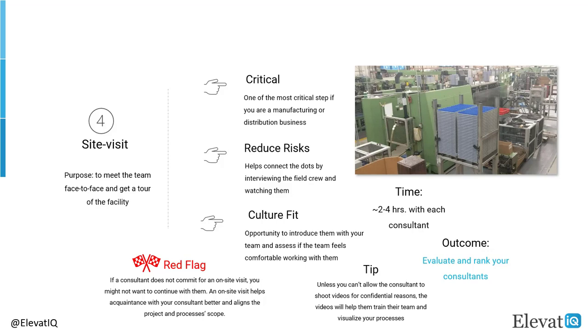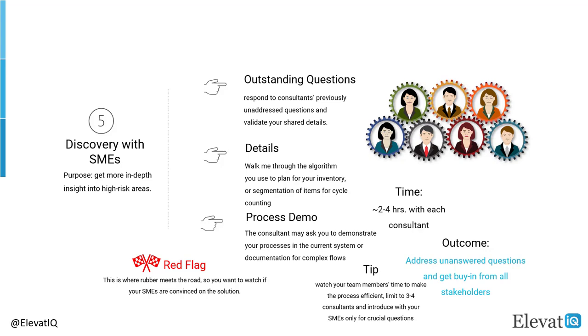The ERP project generally will have 10-15 team members with varying expertise and it's hard to invite all of them for the site visit. That's why videos will play an important role to help other team members visualize your processes. Finally, if a consultant is not willing to commit for an on-site visit, you might not want to continue with them. For manufacturing or distribution businesses with field operations, this step is absolutely essential. By this step, you will have a good understanding of unaddressed questions and if you might need to have slightly deeper calls with your subject matter experts.